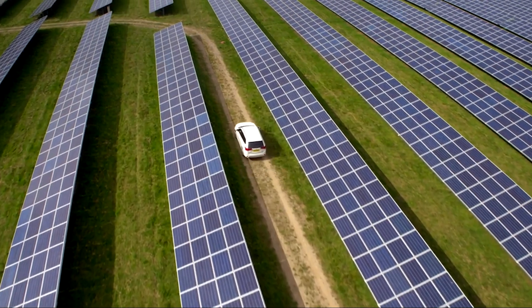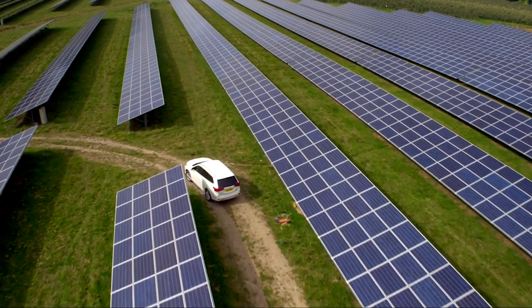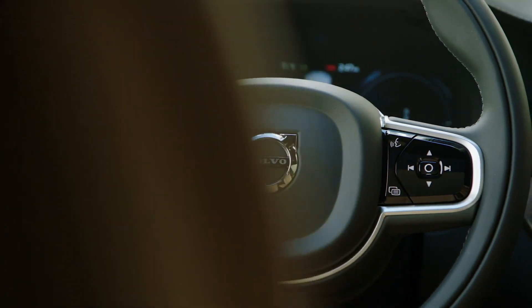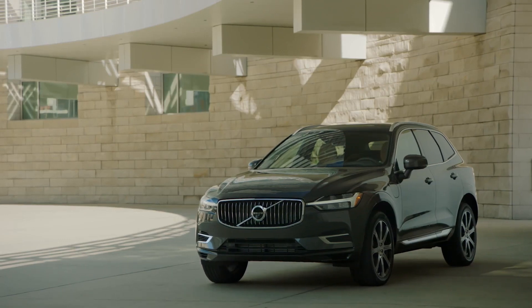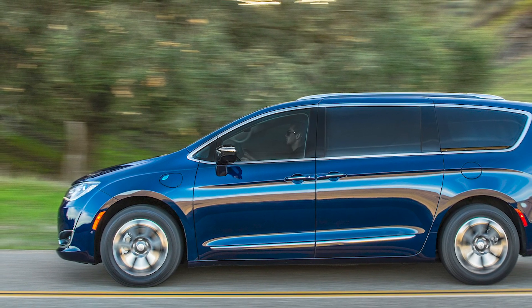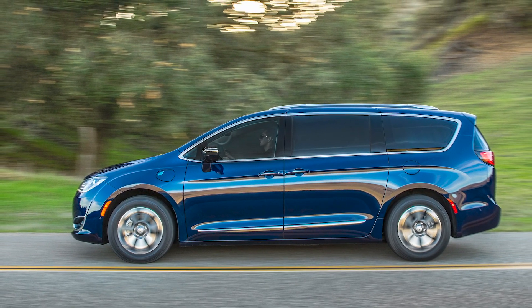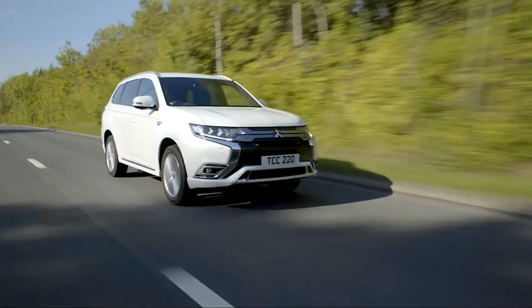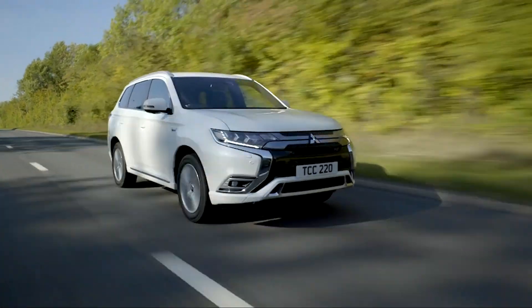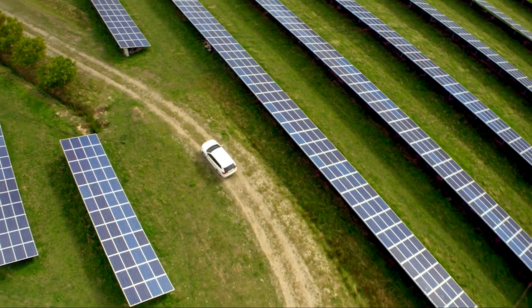Plug-in hybrids, or PHEVs, are an easier electric pill to swallow for many drivers, while some fleet managers prefer them because of the added flexibility the petrol engine offers combined with the battery and electric motor — and it's not such a big change in behaviour for the drivers. In short, you get the benefit of limited zero-emission driving and you're able to test the waters to see if electric driving will work for your entire fleet, without compromising on range because there's still a full petrol engine under the hood.